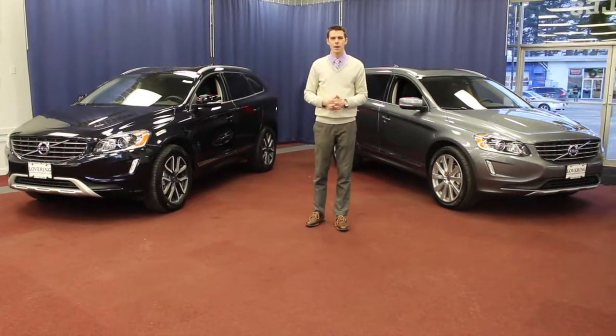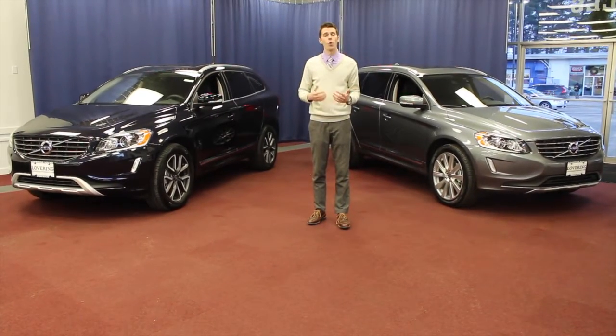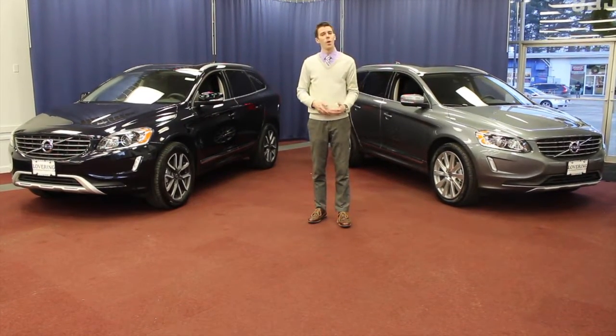Front-wheel drive will be available in the T5 four-cylinder engine option. All-wheel drive is available in either the T5 or T6 engine options.